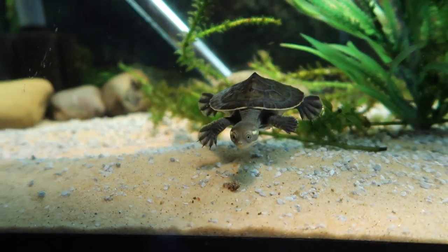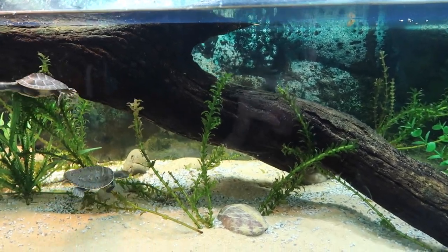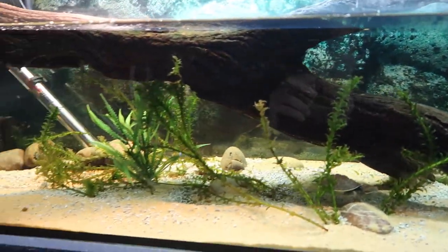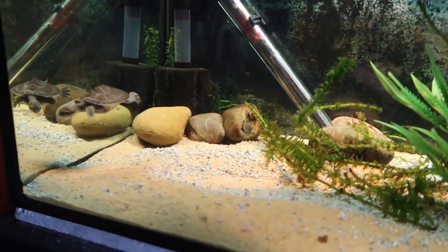With these guys being so ravenously hungry 24-7 as little baby turtles, I think they've actually nicked off one of the fish that I had in here. I had two and these days I'm only seeing that one fellow there swimming around, so I think he might be a bit traumatized — he's seen some things. We'll have to grab a few more guppies out of the big pond out the back to put in here to keep the little turtles company.